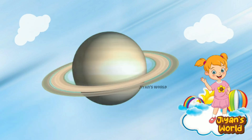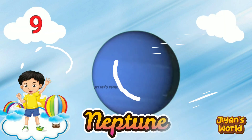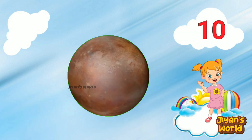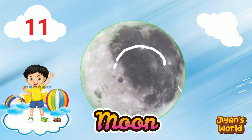Seventh planet is Saturn. Eighth planet is Uranus. Ninth planet is Neptune. Tenth planet is Pluto. Moon is Moon.